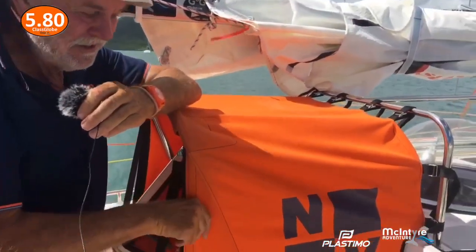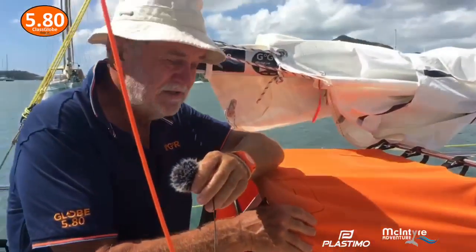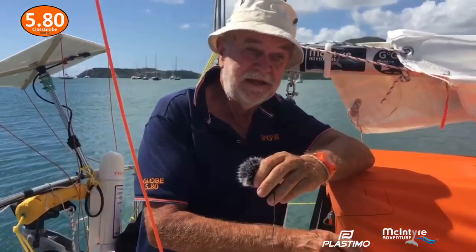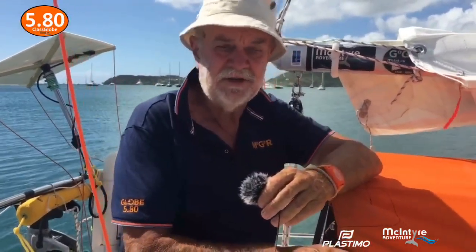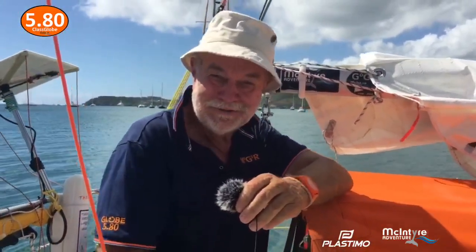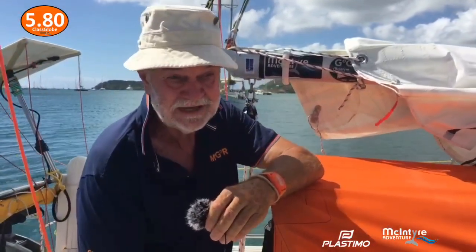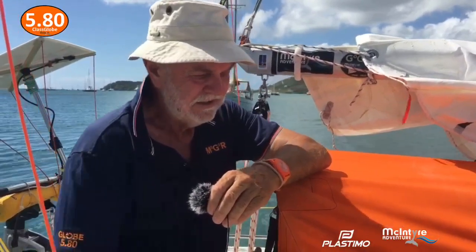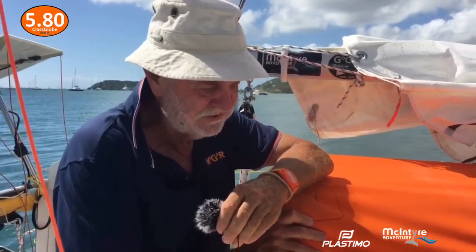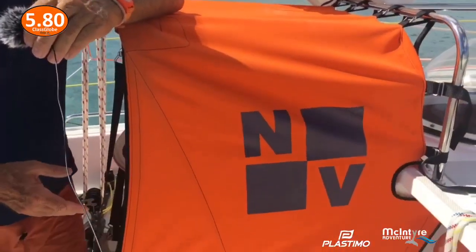My number one favourite thing on the boat is the dodger. I'll put links so you can talk to these guys - yes, they did sponsor me with this and I'm quite happy. I went to them and said they'd built Jean-Luc van den Heede's dodgers and I really liked them. They looked at me doing a 19-foot boat across the Atlantic and in the end came and took it on as a great project. They dropped everything after the Pavoie boat show and we got exactly what we wanted.